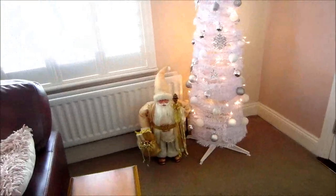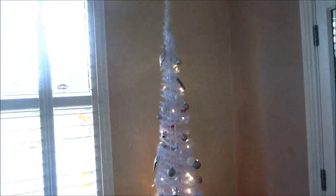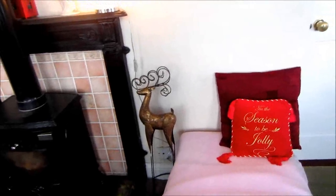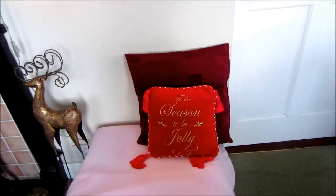And my little Santa, my cream Santa beside it. I love these pop-up trees, they're so simple and elegant, so I put two of them in my living room. There's another little corner here with a reindeer on very tall legs and a little festive cushion — 'tis the season to be jolly!